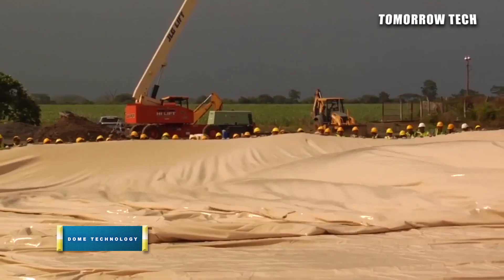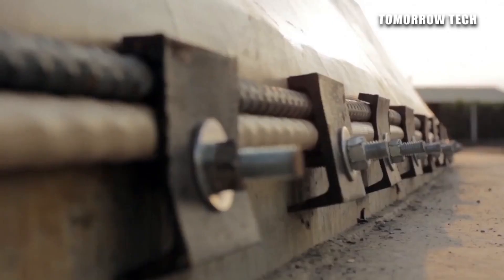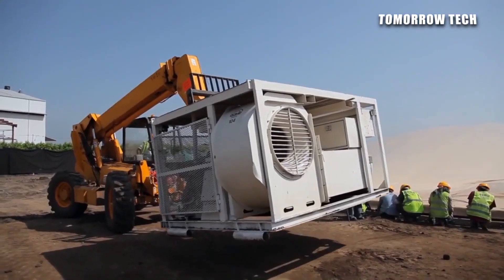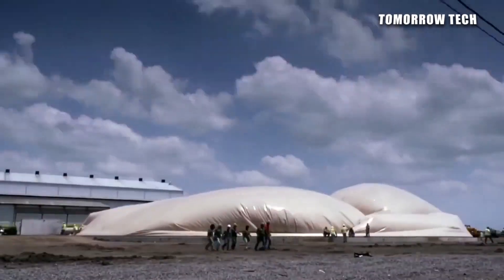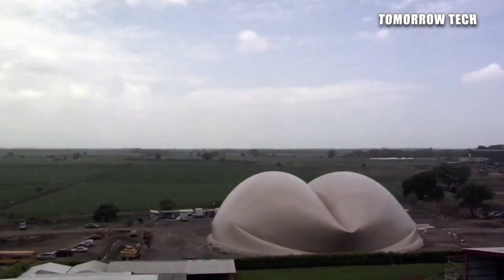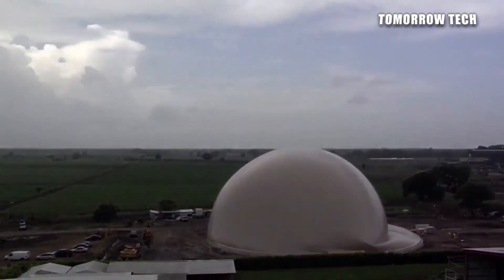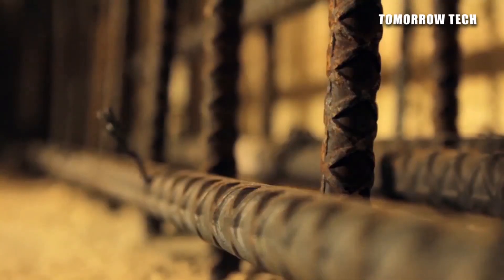Number six: Dome Technology. This is an international construction company for commercial, industrial, and other uses. Its uniqueness is that it builds structures into a dome shape consisting of more robust, increased storage capability with 100% insulated and waterproof material. In this technology, a large parachute cloth is spread on a large scale in an open place, with the parachute sides fixed with nuts and bolts to keep the fabric specified on the floor.